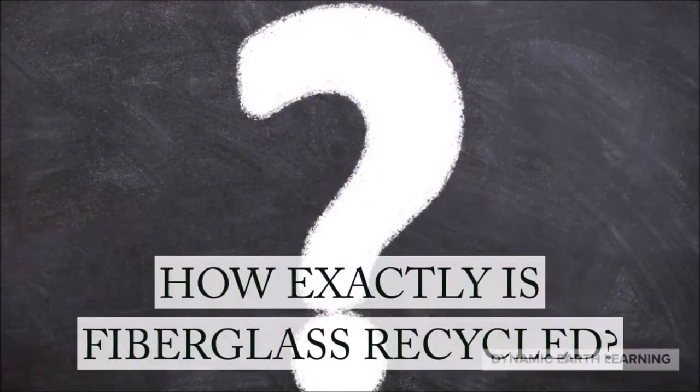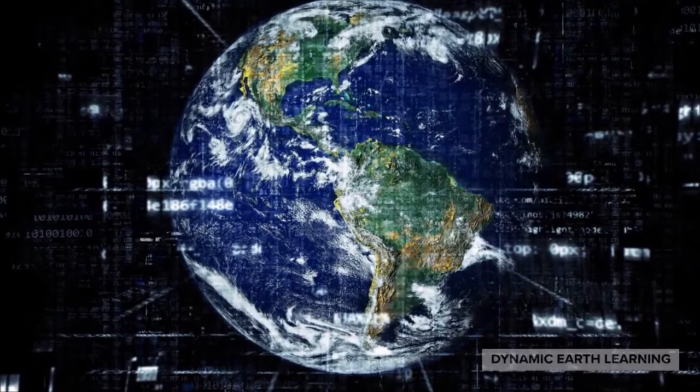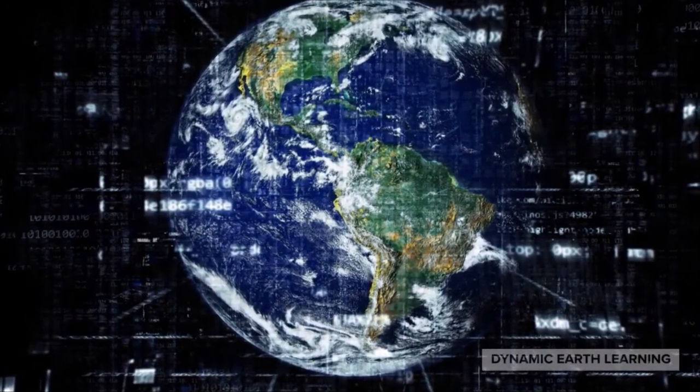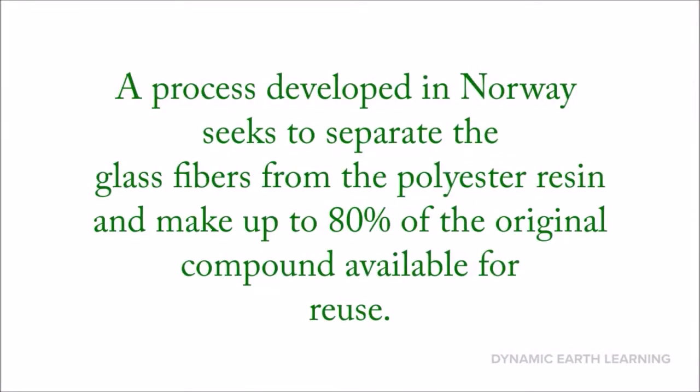So how exactly is fiberglass recycled? There are several advances in technology that are pointing towards successfully recycling fiberglass soon. First on that list is a process developed in Norway that seeks to separate the glass fibers from the polyester resin and make up to 80% of the original compound available for reuse.